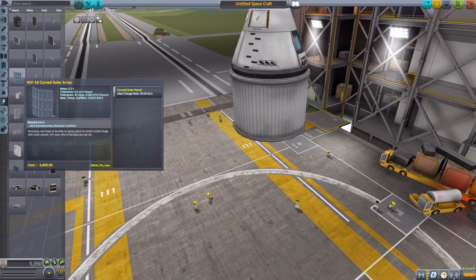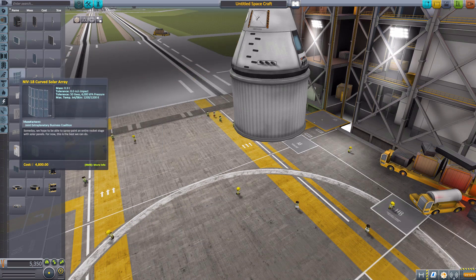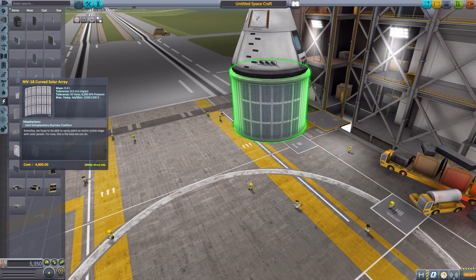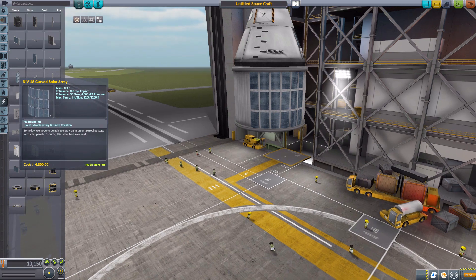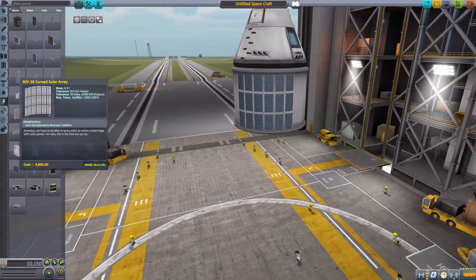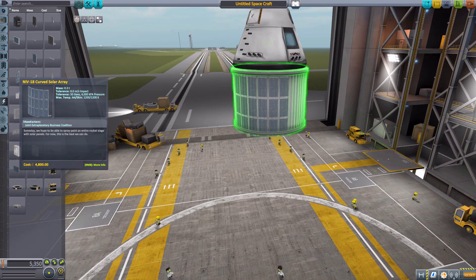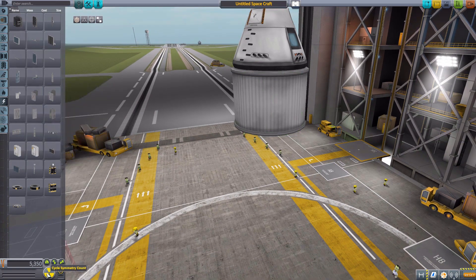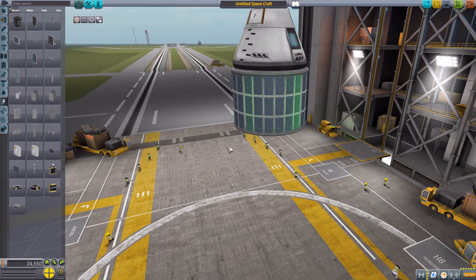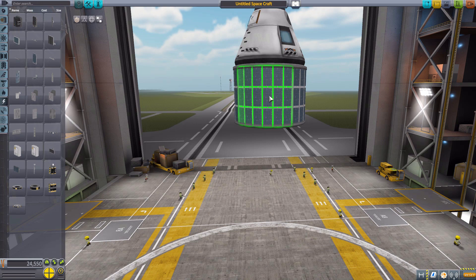Part of the reason why we got the rounded fuel tank is the NIB-18 Curved Solar Array. This will produce 30 electric charge per second, and as you can see it fits quite nicely around a curved 2.5-meter section. It's just a nice little array of solar panels, and of course if you do four-times symmetry it will go around the entirety of the ship, which is always fun to do.